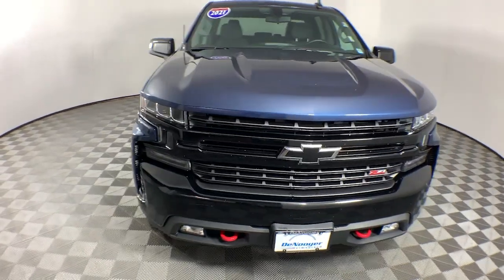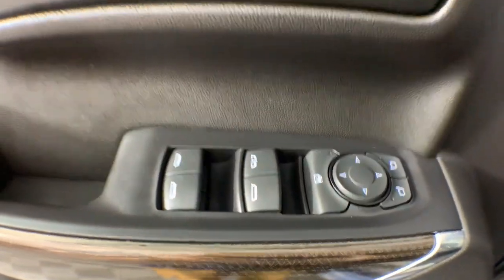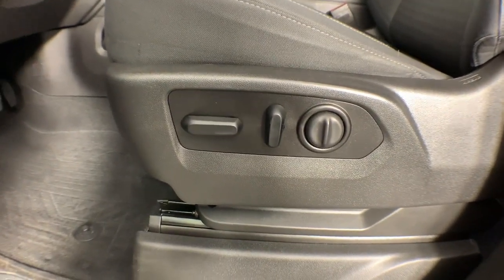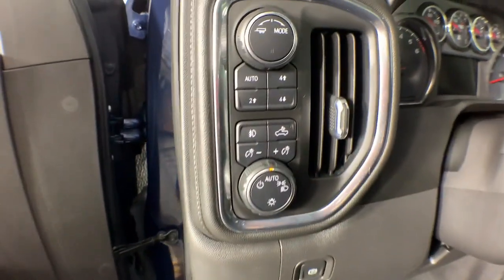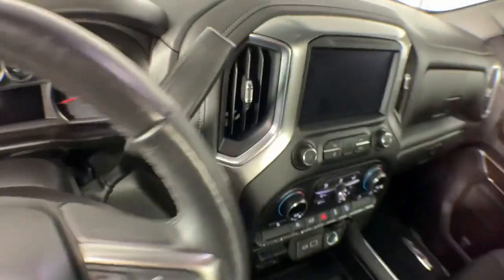These are just some of the great options this vehicle comes with: heated steering wheel, Apple CarPlay and/or Android Auto, heated driver seat, keyless entry, heated mirrors, remote engine start, fog lamps, premium sound system, satellite radio, and Bluetooth connection.